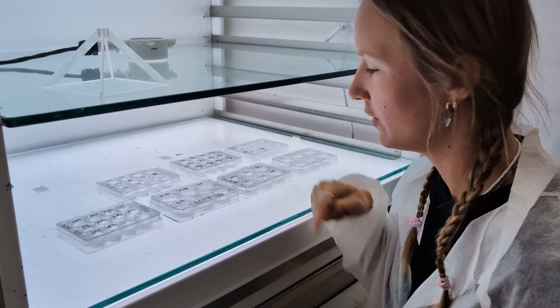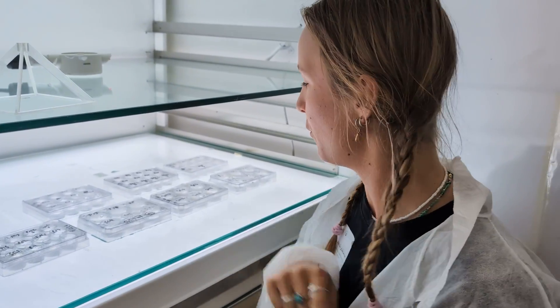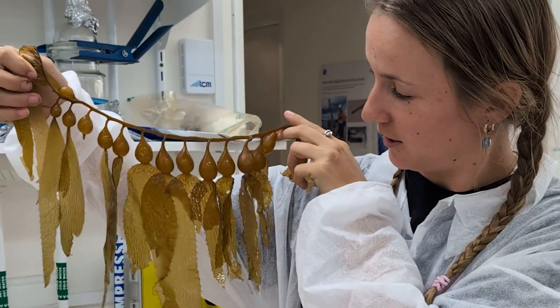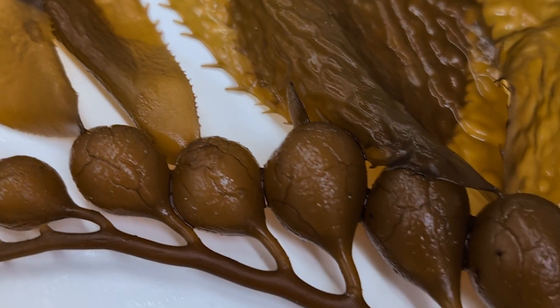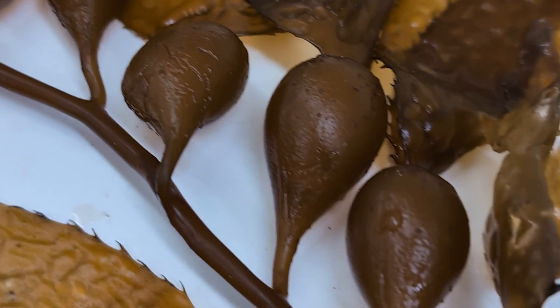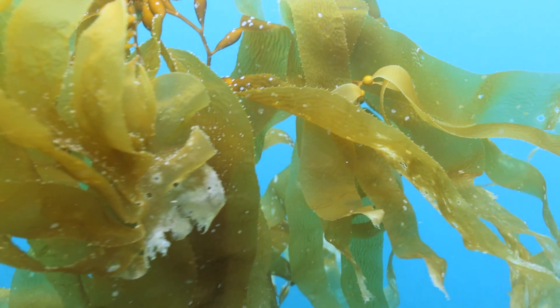These are the other little seaweed babies — these are the kelp ones. These little sacks are filled with air, so the kelp floats to the surface of the water, and that's what we can actually see when we're on the surface. That's what we saw this morning.